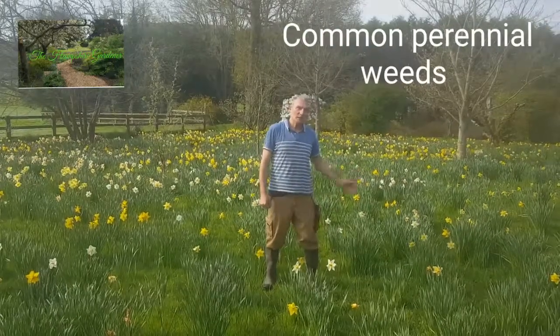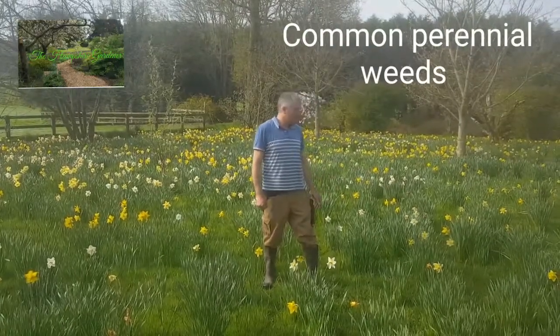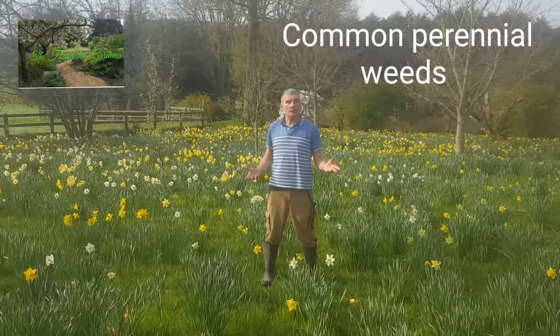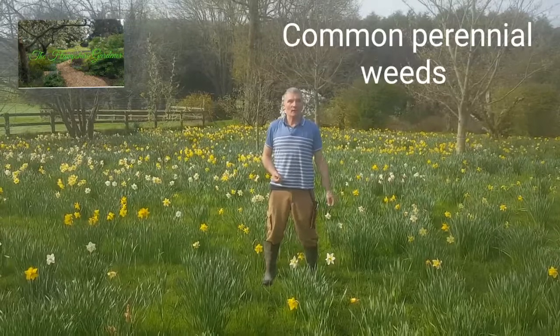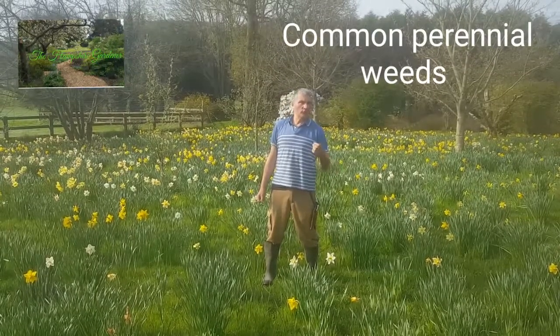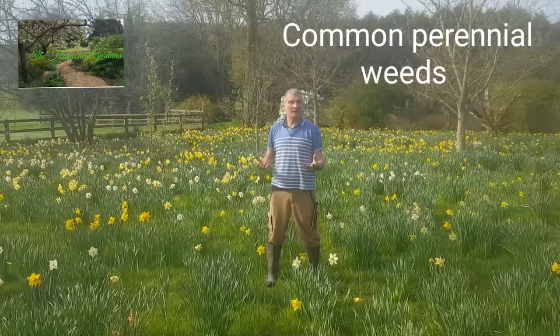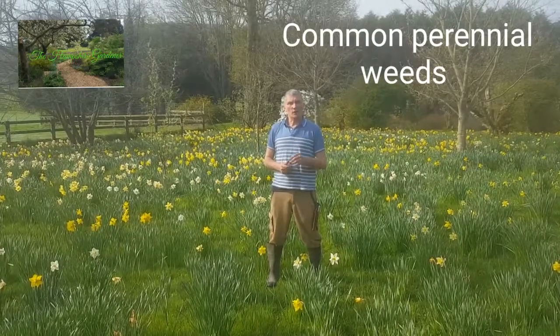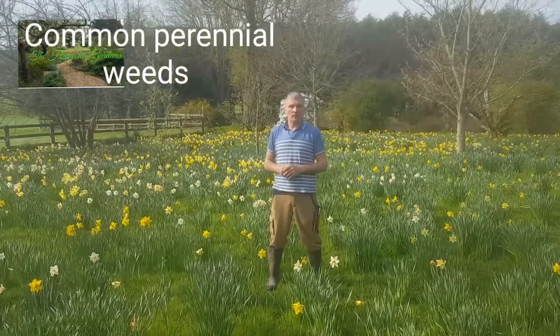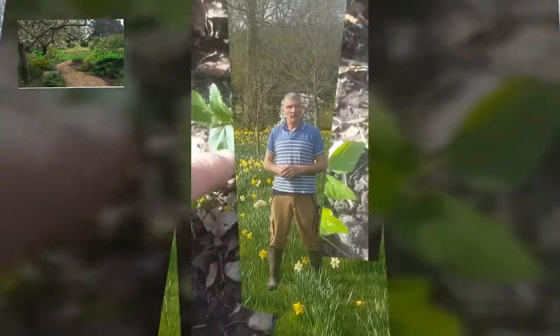Hi everybody. As you can see, spring is well and truly here in the country garden and everything is growing like mad. With things growing like mad, it means the weeds are growing like mad too. I've decided to go back to basics and do a video for people that are just beginning gardening, covering 10 of the most common perennial weeds that you're likely to see around the area.